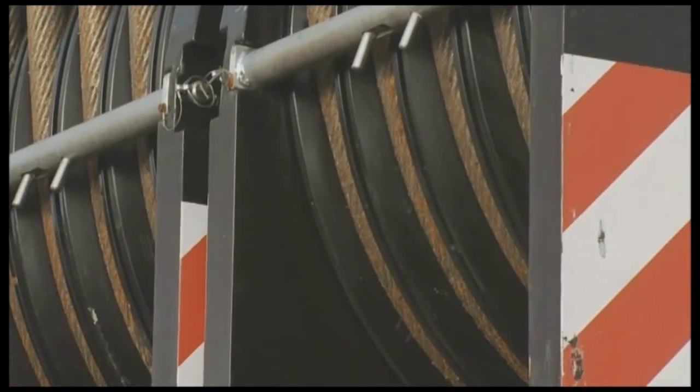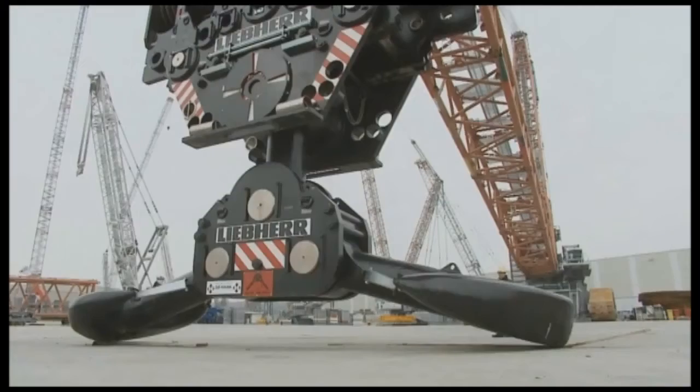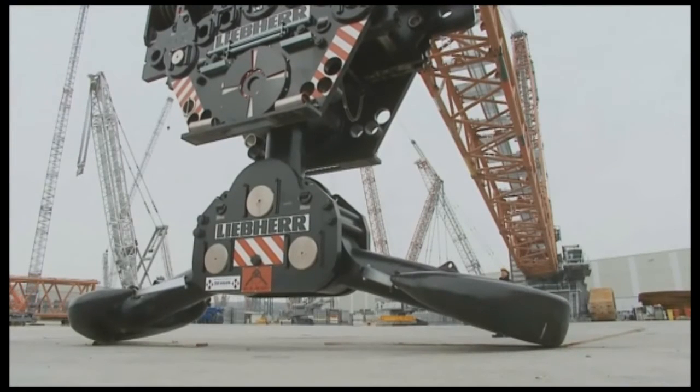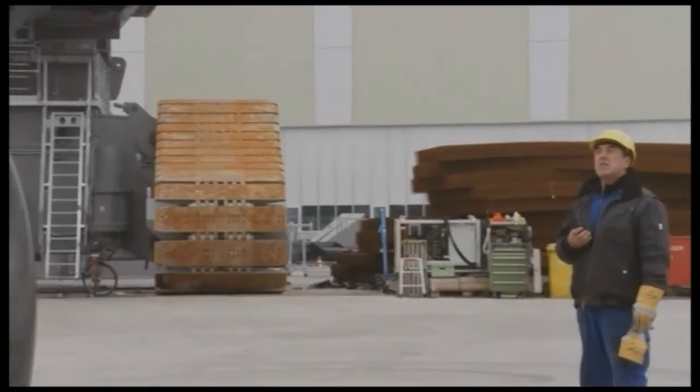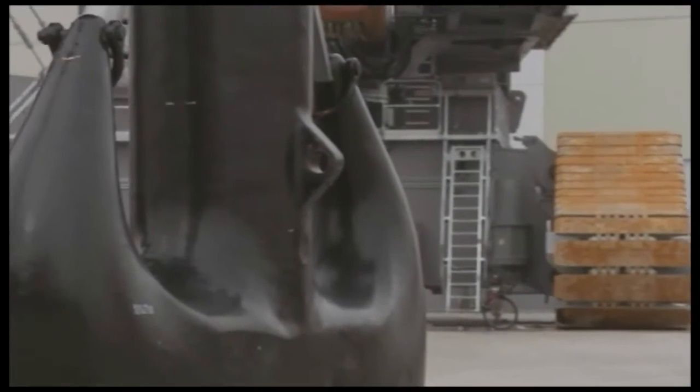The LR13000 extends the LR series upward — a new crane dimension for industrial columns, power plant construction, and offshore steel constructions.